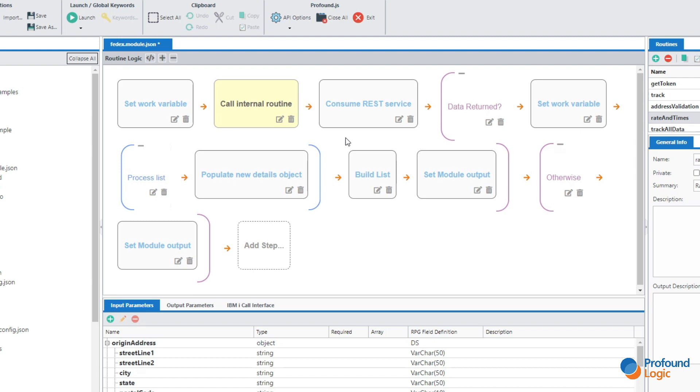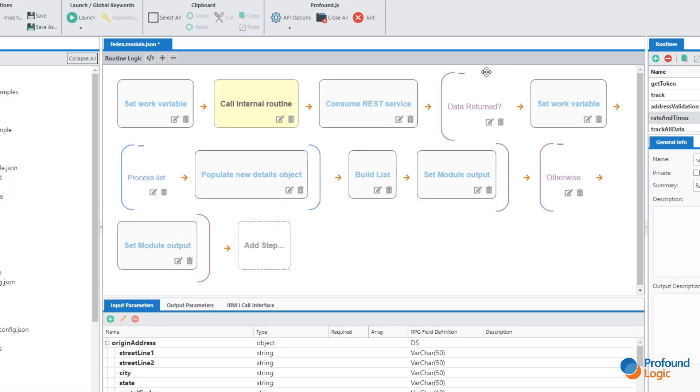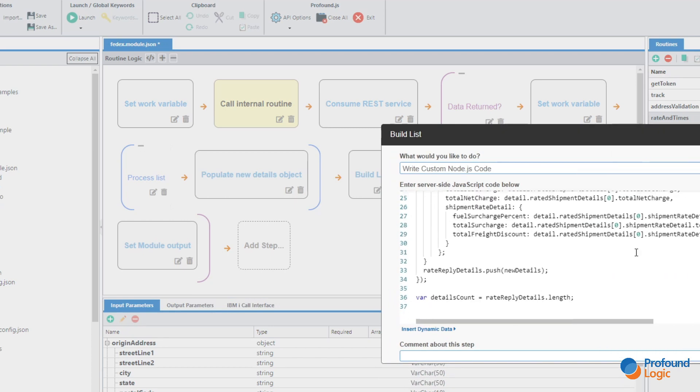For example, if we take a look at our 'set work variable' step, you can see that's within the low-code system — we're just answering questions. The same is true of 'call internal routine.' But 'populate new details object' and 'build list' are actually done with manual code, just because it was more efficient to do so for those individual steps.